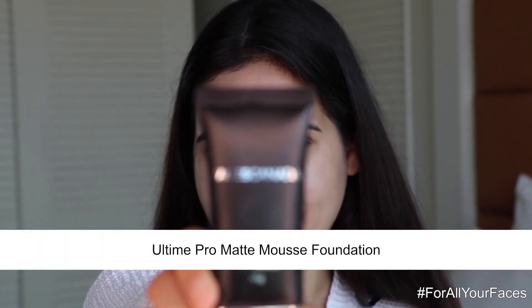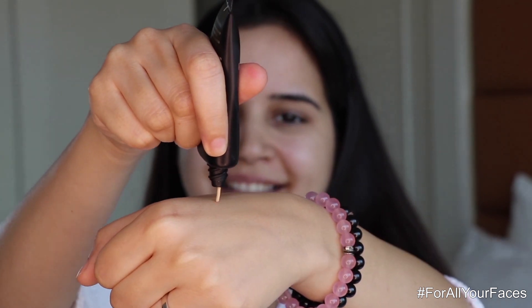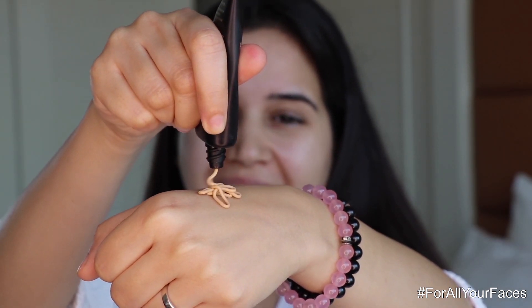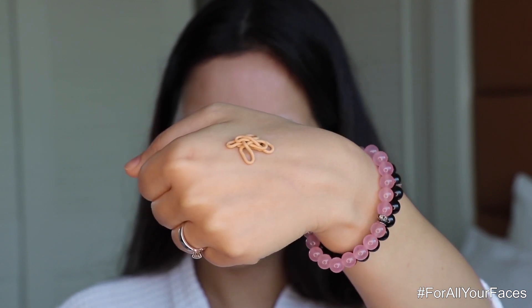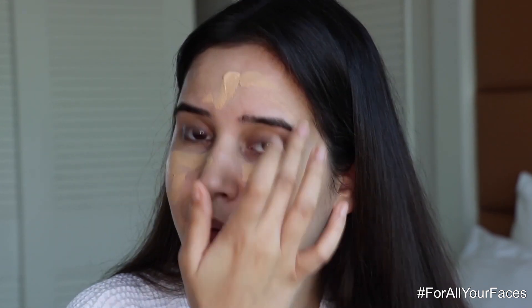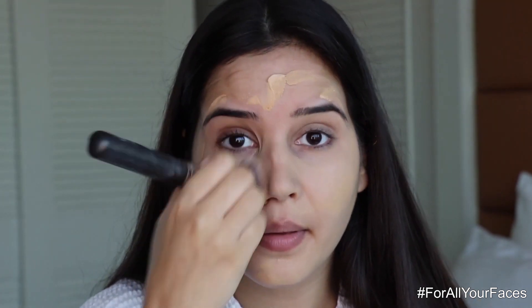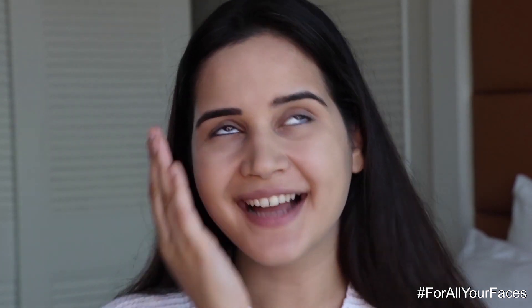The next step is foundation. I'm using the Ultime Pro Matte Mousse Foundation. Since it's going to be really hot, you need something in a matte finish. I'm applying it all over my face — it's super light, so smooth, and gives an amazing flawless finish. It's very long lasting, easy to blend, and has buildable coverage so you can adjust according to your need. The packaging is very travel friendly.